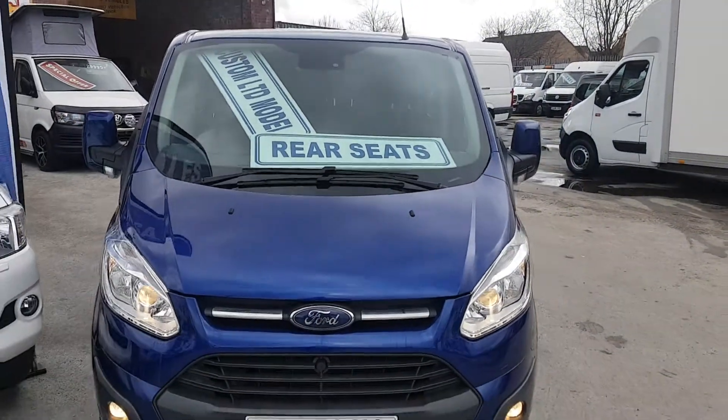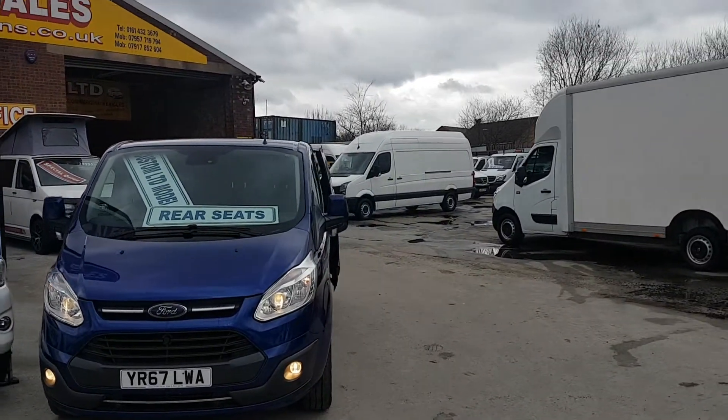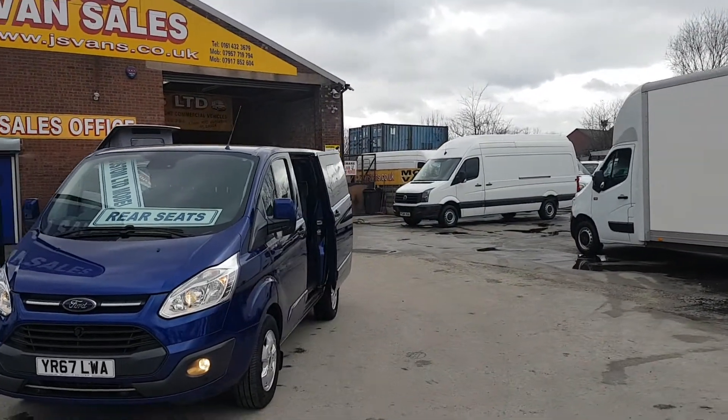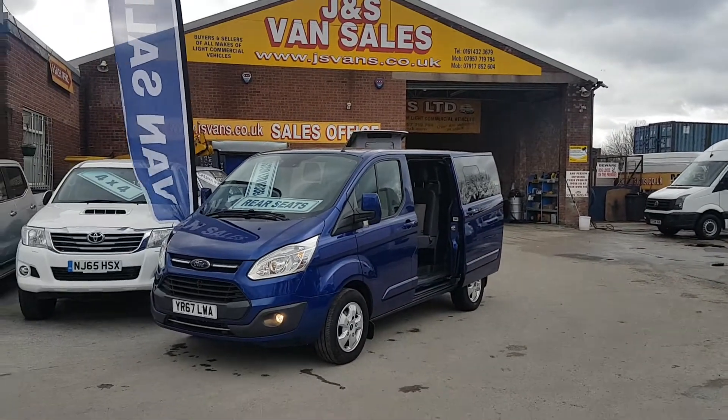It's the latest model on the market — the Euro 6 engine — so cheaper road tax on these ones. A nice vehicle in stock, still under manufacturer's warranty.